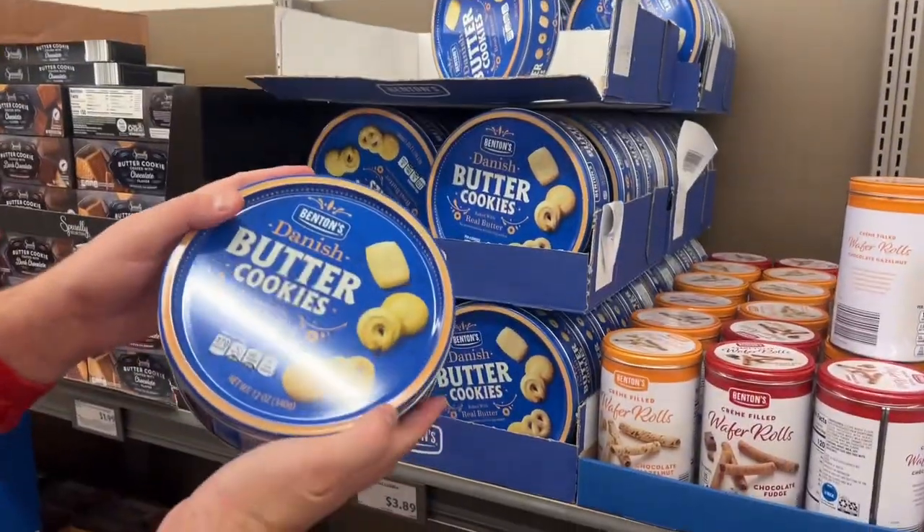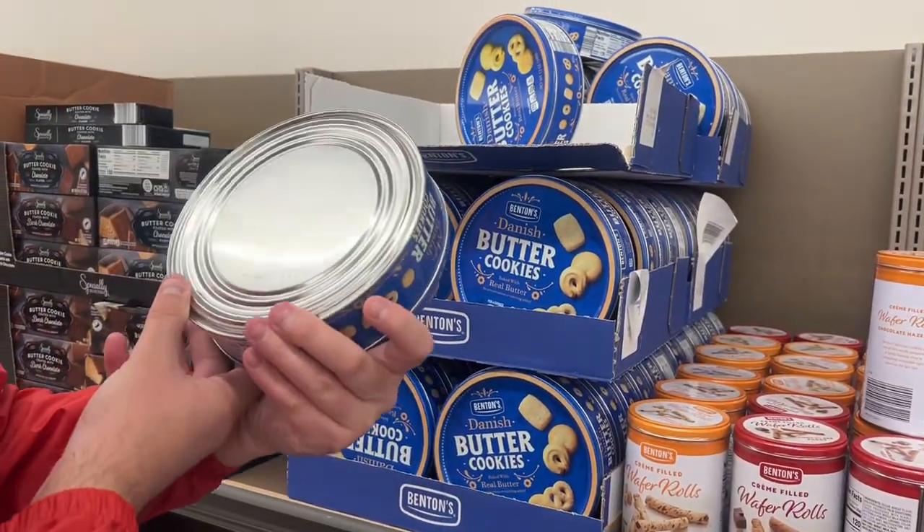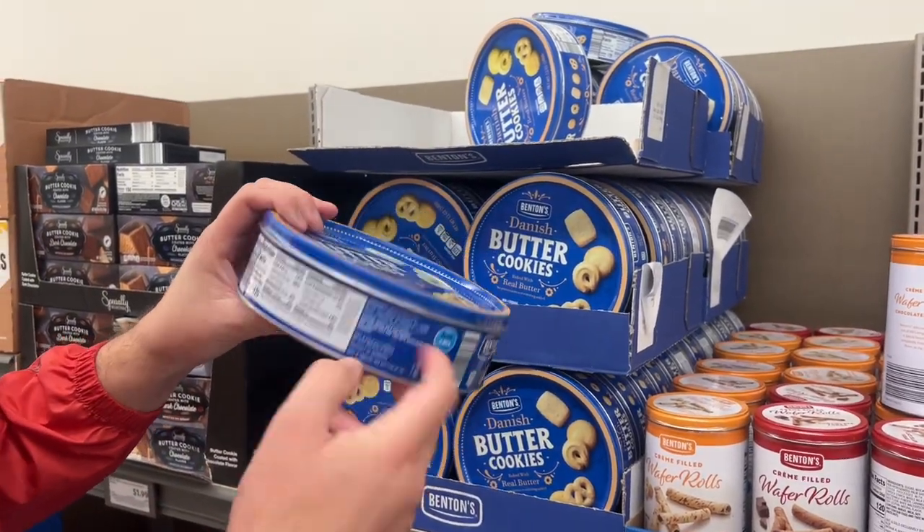These should look familiar — 12 ounces, $3.89. This one has a good expiration date. If you look here — product of Denmark. These are real.